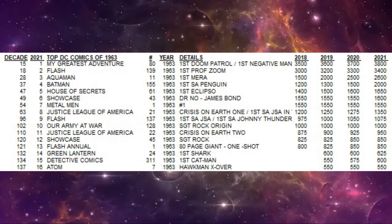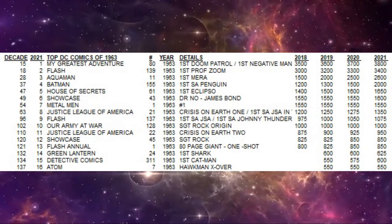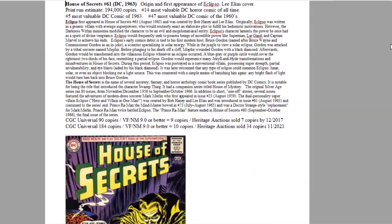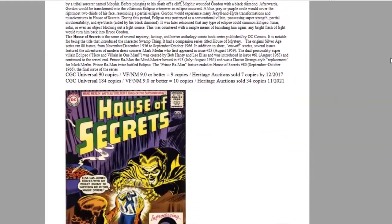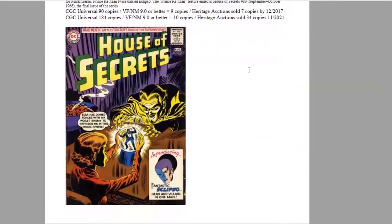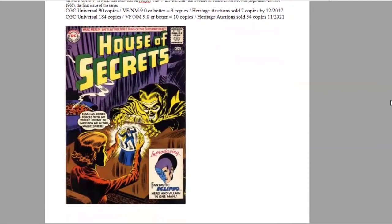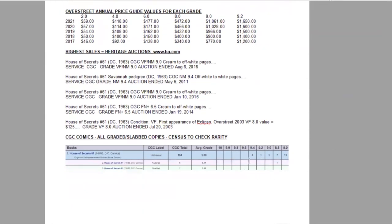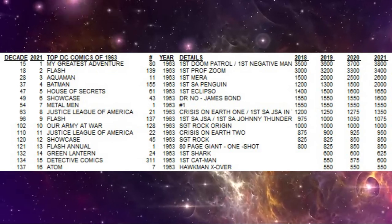House of Secrets number 61 ranks fifth of the year because it is the first appearance and origin of Eclipso. We have Lee Elias cover art on this book, with print run estimated at 194,000 copies. It's the 14th most valuable DC horror comic ever and ranks fifth of the year and 47th of the decade. There are 184 copies graded with only 10 high-grade copies, and Heritage has only sold 34 of these. Nice steady growth every year in all grades — now a $1,650 book. On the census there are four 9.4s and three 9.2s at the high end.